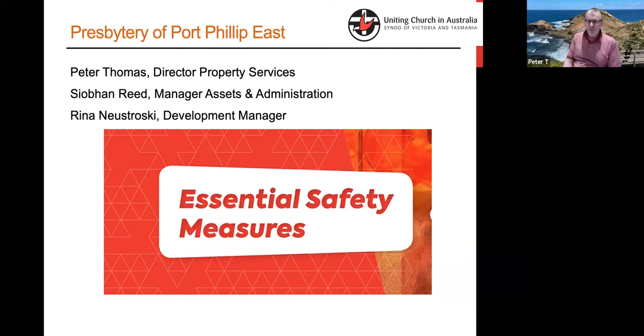This is a presentation we've now done effectively three times — once on Saturday with Yarra Yarra, and then earlier today Siobhan ran through it with PPW, and now it's your turn tonight. So it's becoming something that hopefully will be a useful resource.